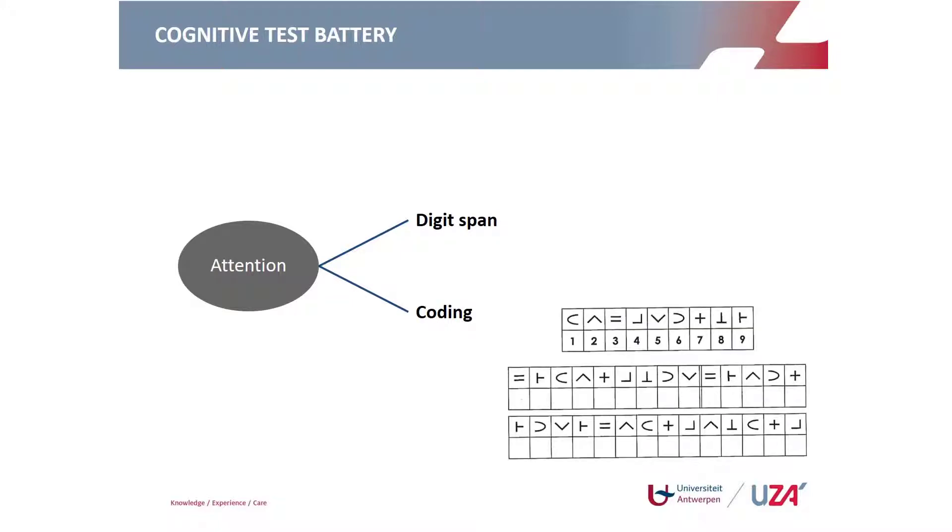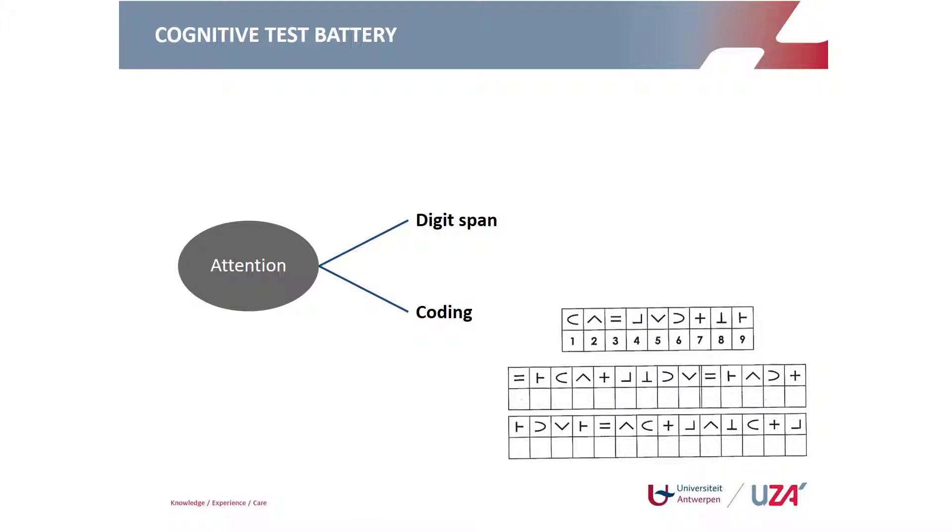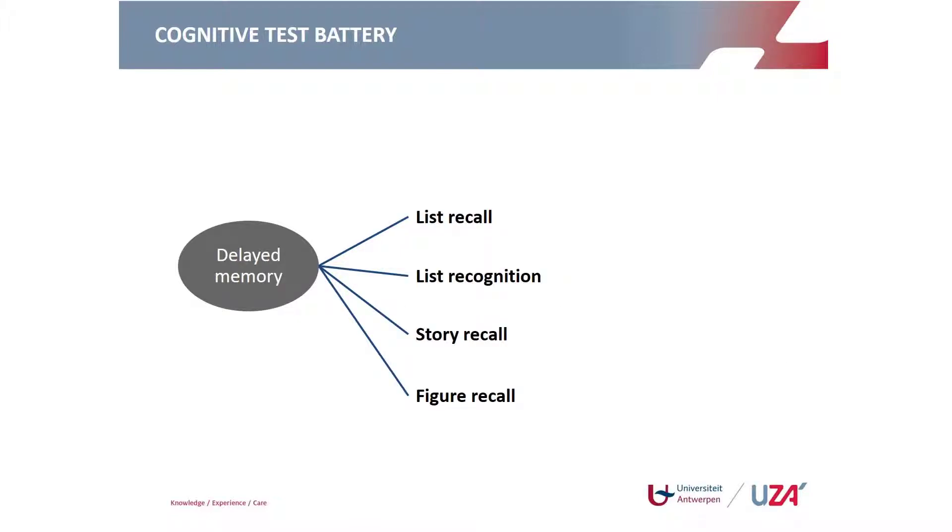The attention domain includes digit span and coding. In digit span, sequences of digits — starting at three and increasing up to nine — must be repeated; a maximum score requires consistently repeating nine digits. In the coding subtest, the patient is shown figures paired with codes and must decipher a long page of symbols within one minute. All raw scores are compared against the normative database for the patient's age category and converted into an index score for each subdomain.